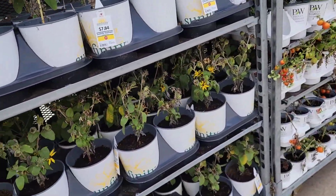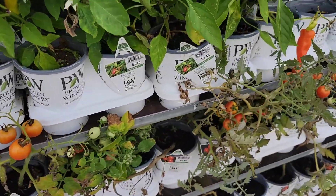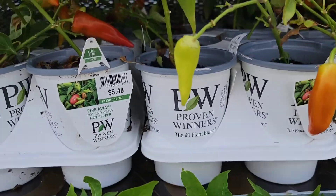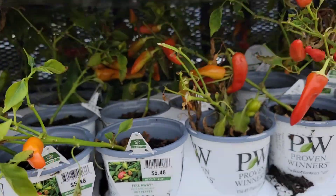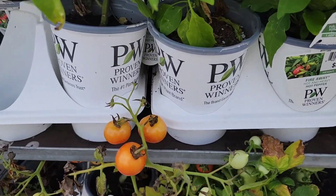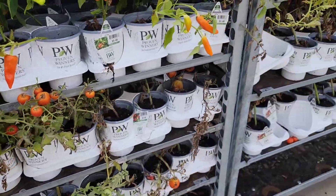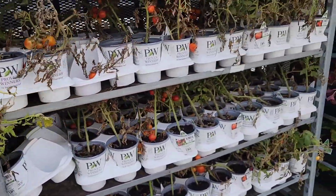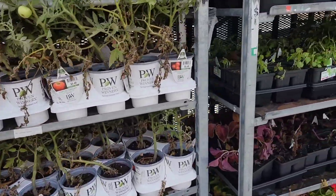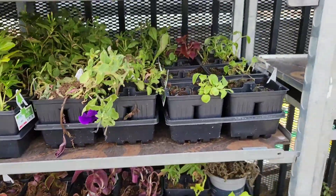And then they had all the sunflowers, and right next to it is all the vegetables — so there's chilies, well I guess you would say peppers, and then they had tomatoes down at the bottom. I don't know the true price of these ones — all tomatoes, some more coleus, petunias.